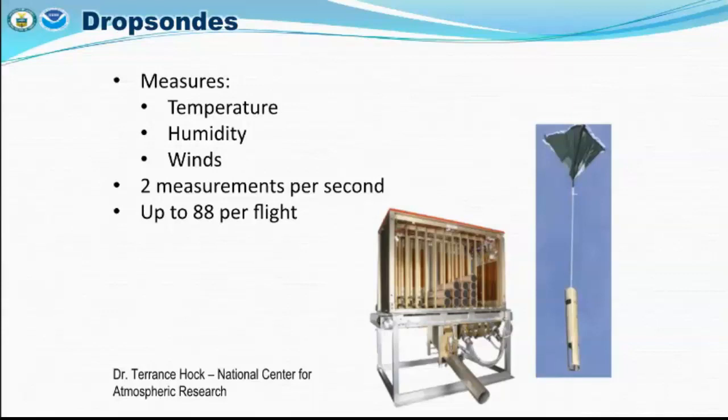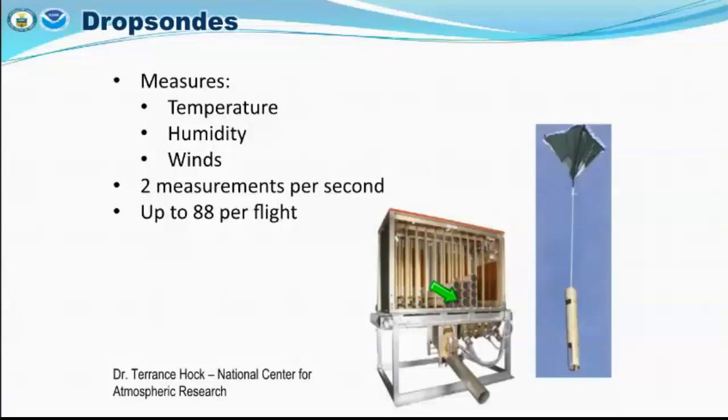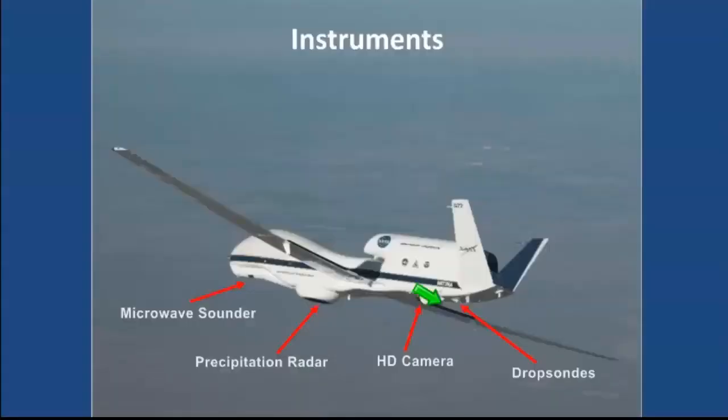A dropsonde takes two measurements per second and up to 88 can be deployed per flight. When a dropsonde is dropped out of the back of the Global Hawk from 55,000 to 62,000 feet, it releases a small inverted parachute to slow it slightly. Taking two measurements per second as it falls, it gathers information every two seconds, literally producing a column of data from top to bottom. The device is loaded inside the plane and the dropsondes are held in a cage, with each one moving into the chute as the previous is released.